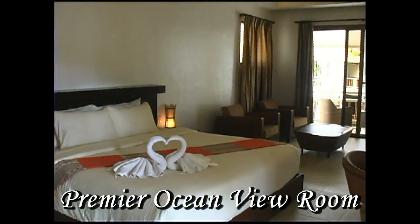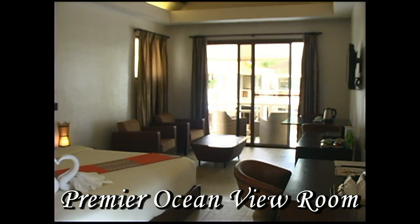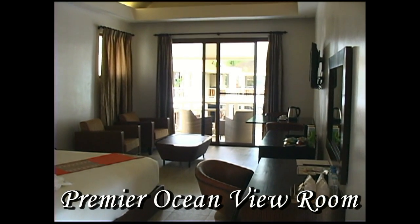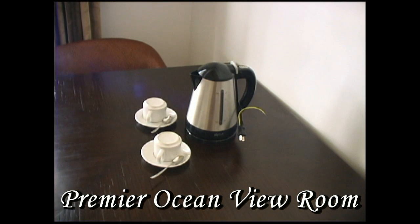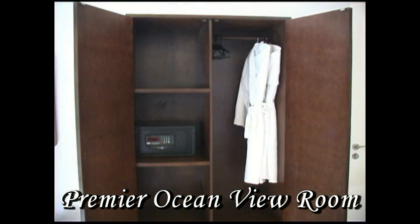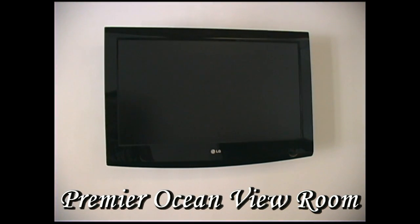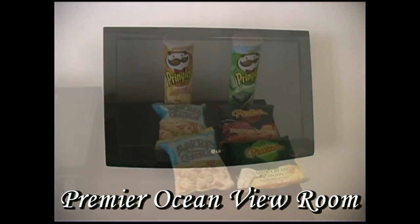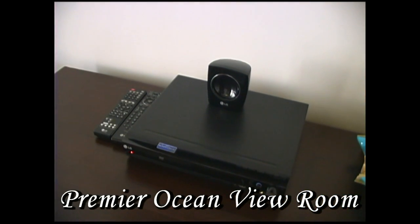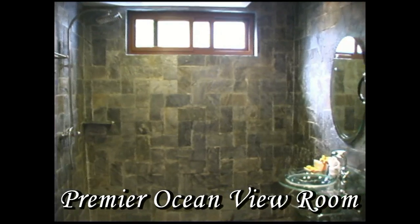This is the premier ocean view room, located on the first, second, and third floors. This room has one king-size bed with a sofa bed. It has a veranda as well as other room amenities like a coffee and tea maker, mini bar, safe deposit box, robes, and flat screen TV. Very unique to the Ambassador is a DVD player with snacks — while you're watching movies, you have snacks already in the room waiting for you.